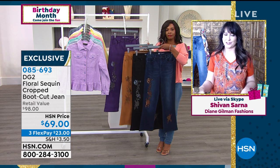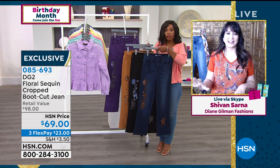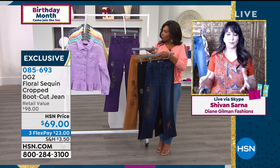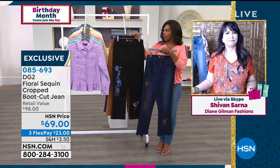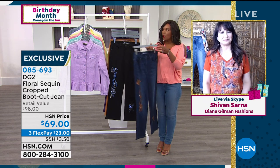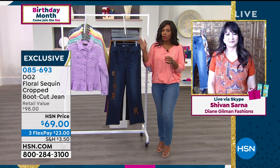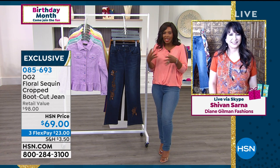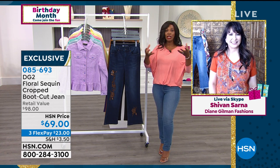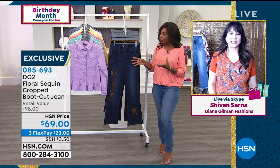You're not going to see yourself coming and going in these, and they are a way to be fashionable without being over the top. It's a way for you to still be appropriate and comfortable, but fashionable — your personality is kind of shining through.